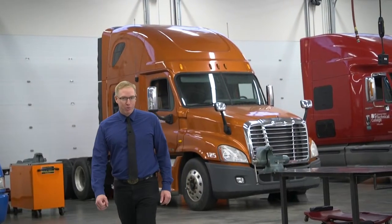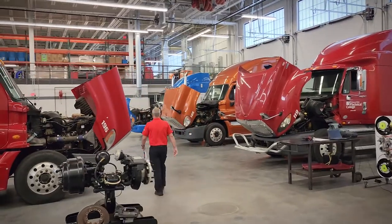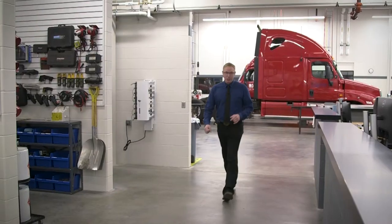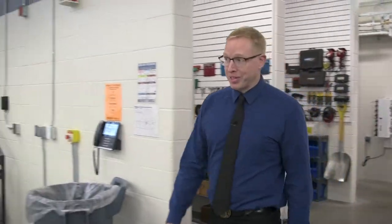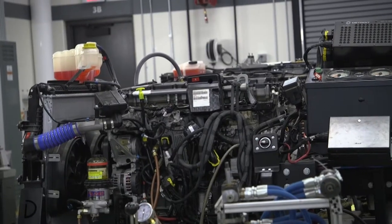Here in the Diesel Truck Technician program it's a two-year degree. Students in the first year are going to be working on basic vehicle maintenance, engines, and drivetrains. On the other side where the second year students work, we're going to see engine work, hydraulics, and other electrical components. If you look here you can see all these trucks — they're in the hydraulics unit now.